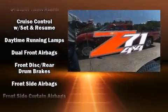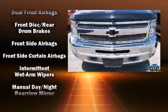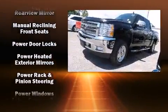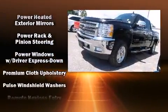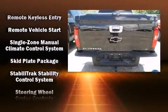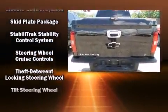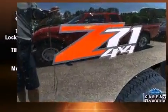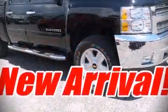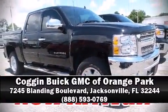Chevrolet ensures the safety and security of its passengers with head curtain airbags, front inside impact airbags, traction control, a security system, OnStar, and ABS brakes. For added security, dynamic stability control supplements the drivetrain. Our team is professional and we offer a no-pressure environment — stop in and take a test drive.